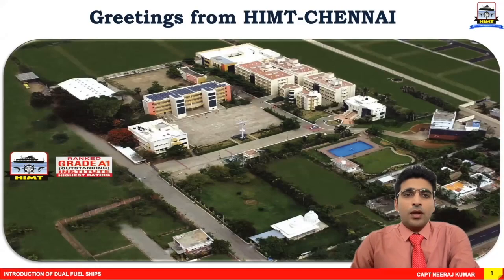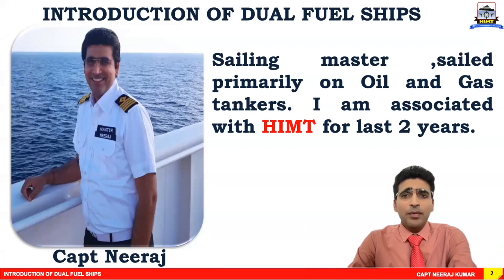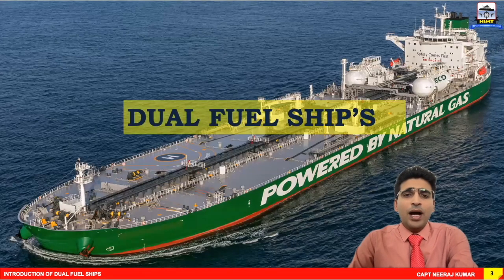Good day, gentlemen. Warm greetings to all viewers from HIMT Chennai. I'm Captain Neeraj. I have sailed primarily on oil and gas tankers and I'm associated with HIMT for the last two years. Today I will take you all through a very exciting presentation on dual fuel ships.